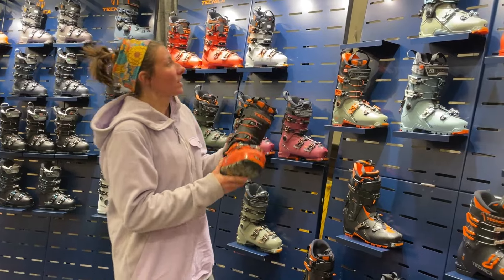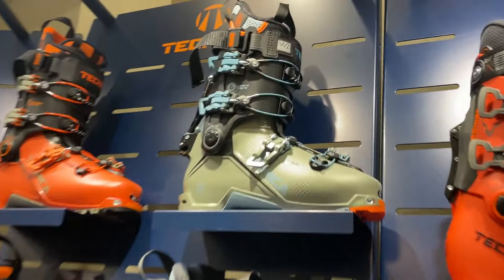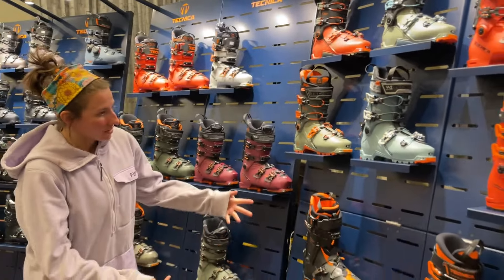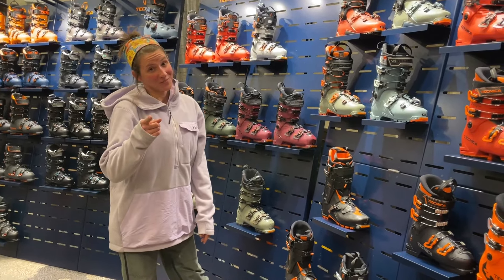We've got the existing 130, and they've also expanded the women's line to a 125, which is awesome — that goes all the way down to a 22.5 so we can fit all of those feet. The rest of the collection remains as is. We're excited to start spending more time in Technica boots and you will be too.